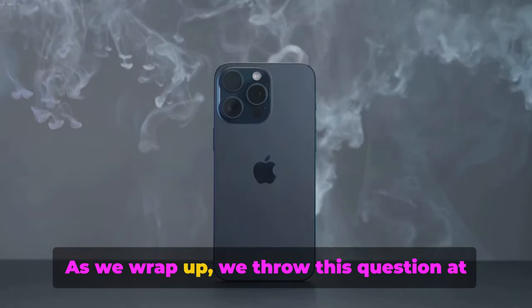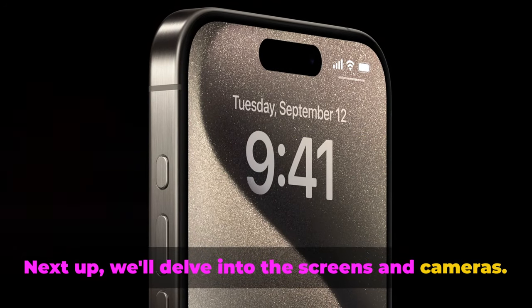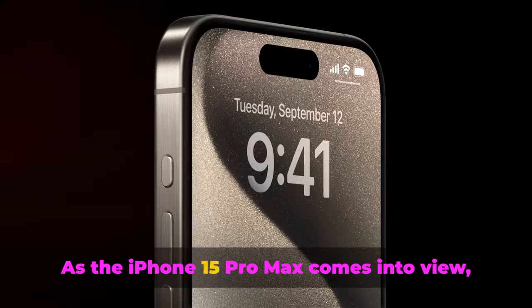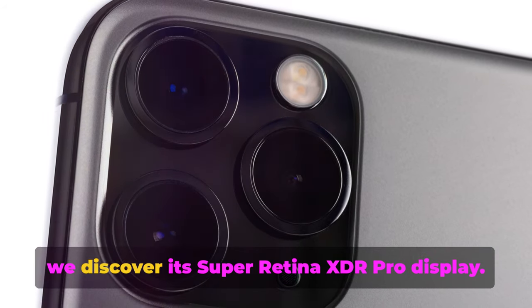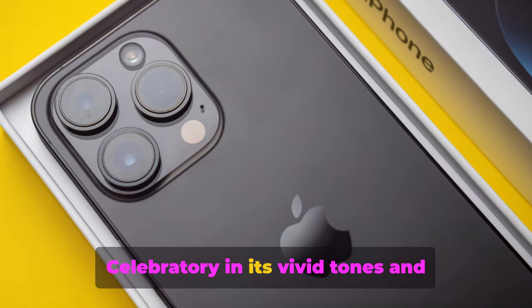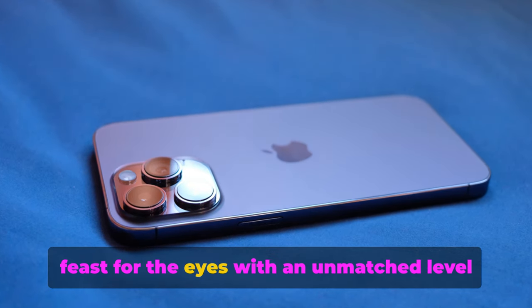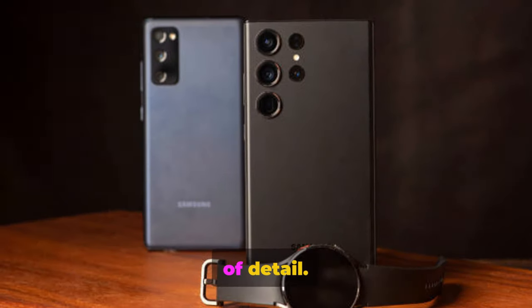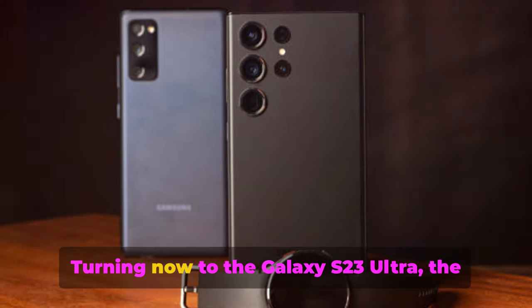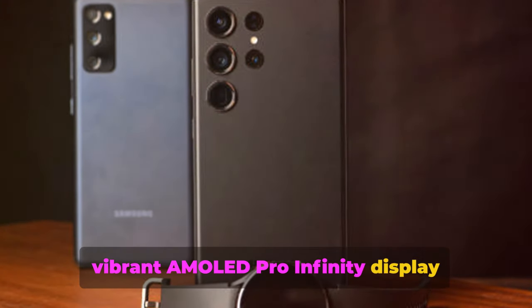As we wrap up, we throw this question at you, our viewer — the decision is all yours. Next up, we'll delve into the screens and cameras. As the iPhone 15 Pro Max comes into view, we discover its Super Retina XDR Pro display, celebratory in its vivid tones and crystal-clear clarity. Every pixel is a feast for the eyes, with an unmatched level of detail. Turning now to the Galaxy S23 Ultra, the vibrant AMOLED Pro Infinity display welcomes us.